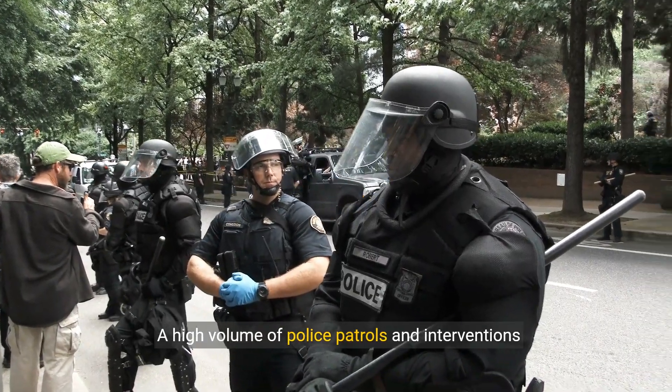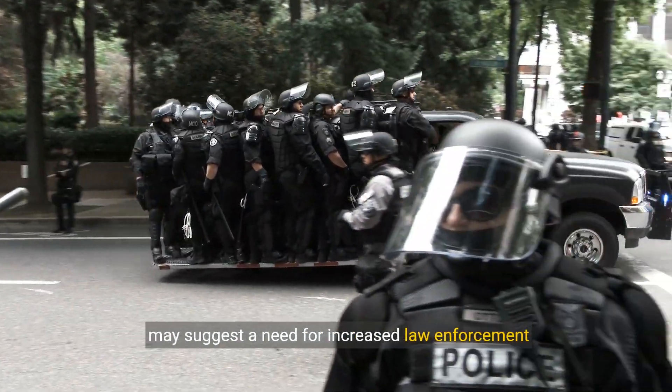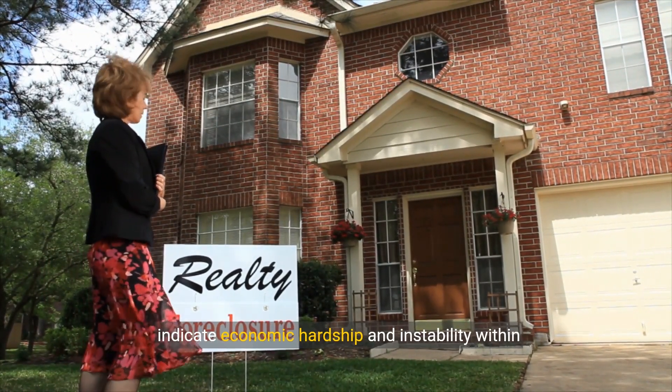A high volume of police patrols and interventions may suggest a need for increased law enforcement due to crime rates. A significant number of foreclosed homes can indicate economic hardship and instability within the neighborhood.